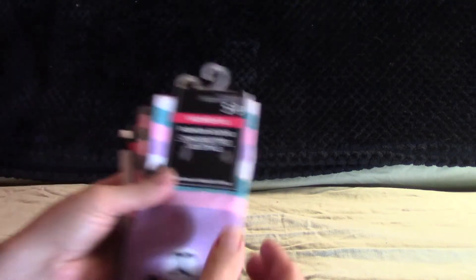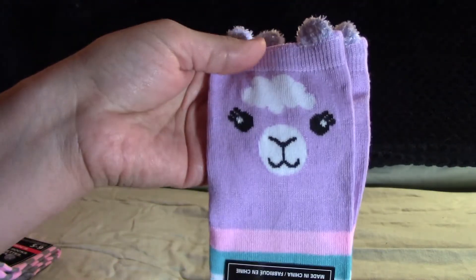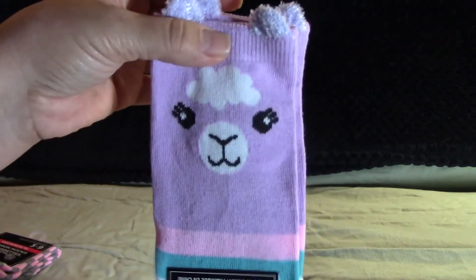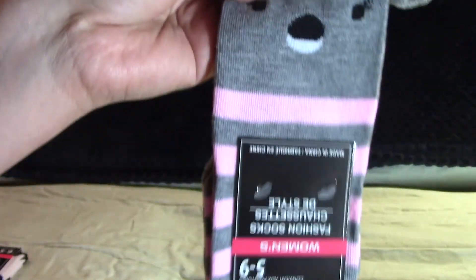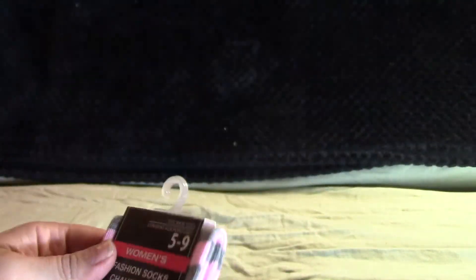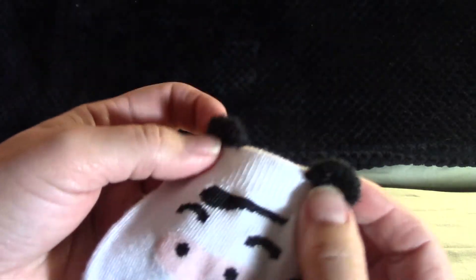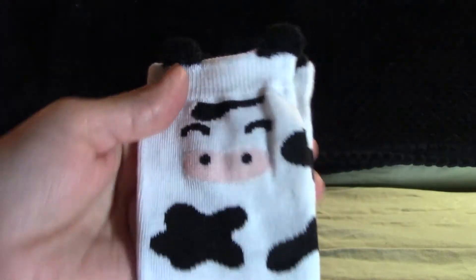I got some socks this week — three pairs. The first one is the llama; I usually don't get llama stuff because I'm not into them, but these are very cute with these pom-pom kind of ears. They're crew socks, which is the style I prefer. Then here are some koala ones with fuzzy ears — I thought that was really cute. All of these are sizes five to nine.